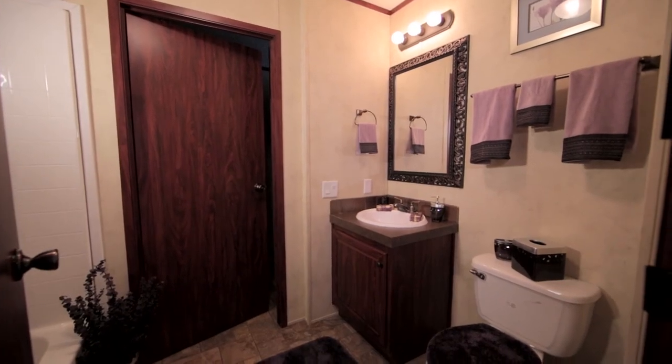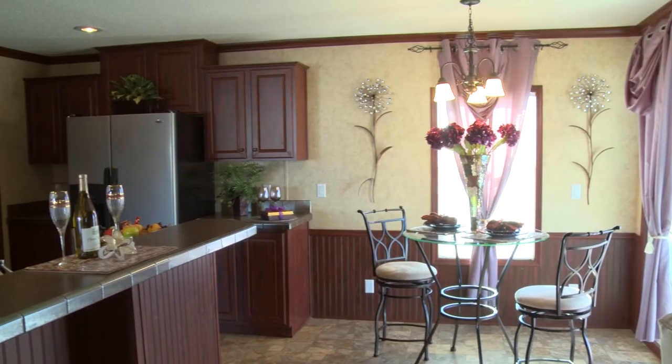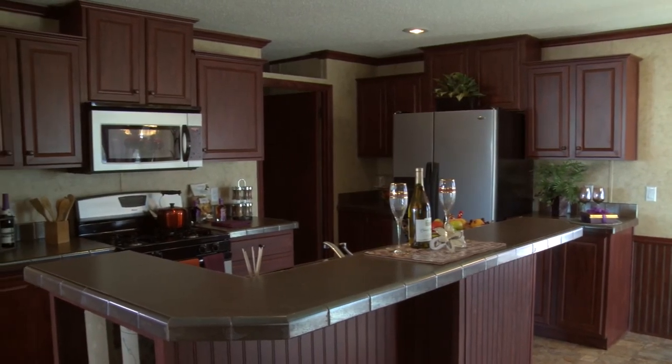This Harrisburg model is on display at our Zeman Homes Linwood, Illinois location, along with a wide variety of available floor plans ranging from 542 square feet up to 2,300 square feet.